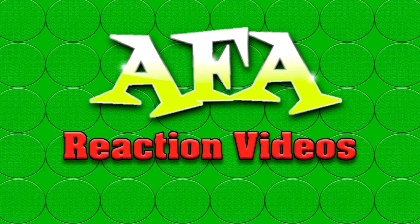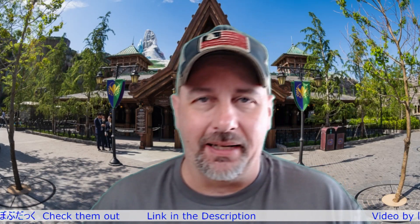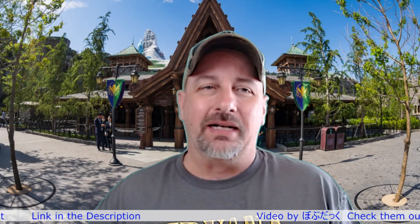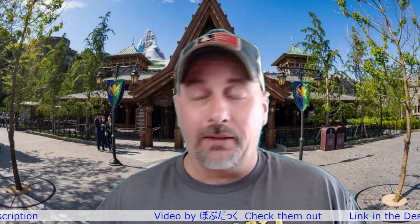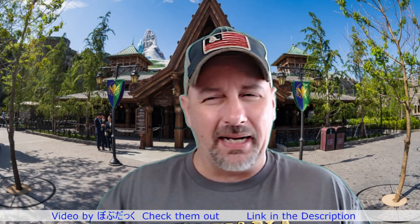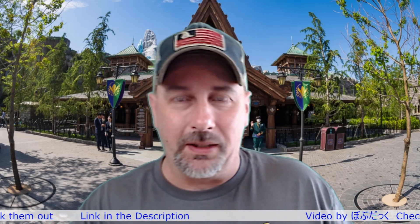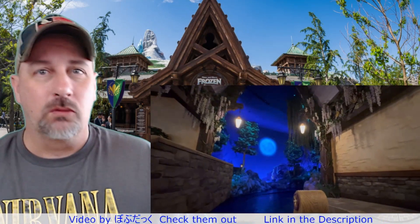Welcome to AFA Reaction Videos where we react to everything theme park. I'm Chris and today we are back in Japan — this time at Disney Sea. We're going to be checking out a ride called Anna and Elsa's Frozen Journey. The video is by a creator whose name is in Japanese, but it translates to Bob Duck 0609 — their link will be in the description. Let's start reacting!